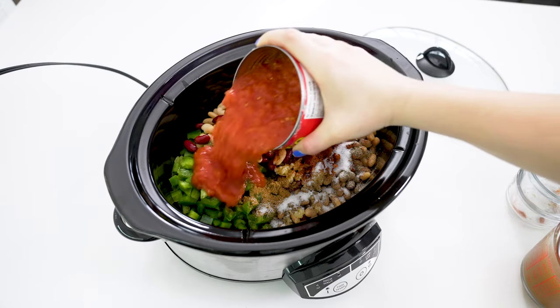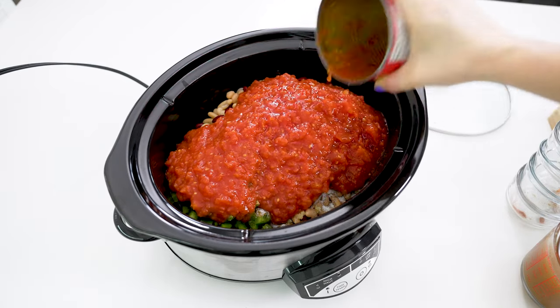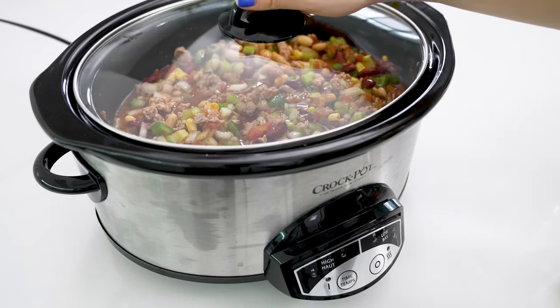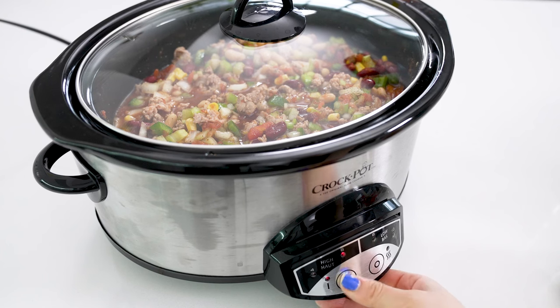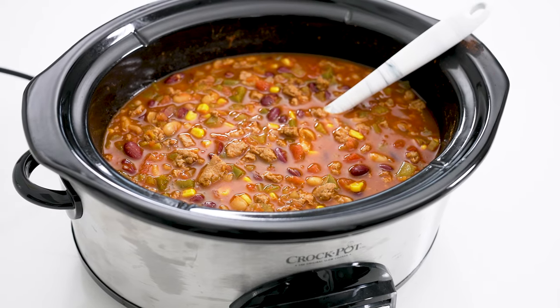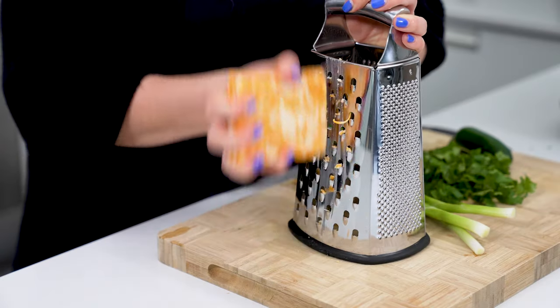Add one can of diced tomatoes and two cups of beef broth to the crock pot. Give that all a stir, then let it cook on high for three hours or on low for six hours. If need be, you could let it cook on low for eight hours, but since you're sautéing the turkey ahead of time it doesn't quite need that long.